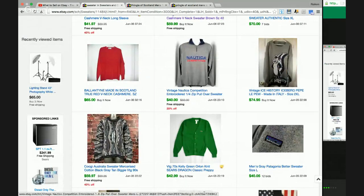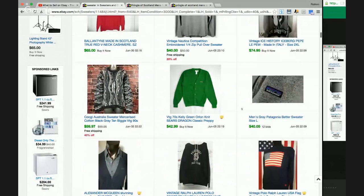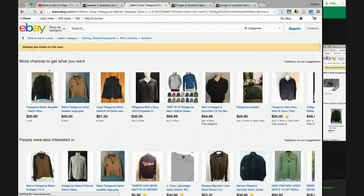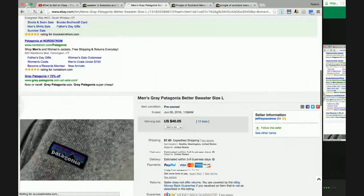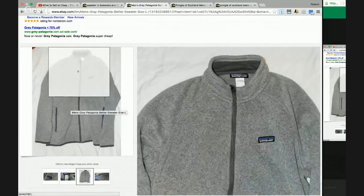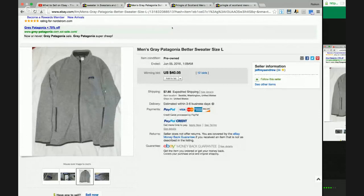This is a good item to be on the lookout for — it's kind of a pullover sweater slash jacket. Nautica Competition items do really well, though some do better than others. That one went for $40. And Patagonia — oh my gosh, Patagonia is a brand you absolutely want to be on the lookout for. Anything Patagonia is gold. This is kind of like a fleece, which I'd say falls under the sweater category. Patagonia is probably one of my top five brands overall — it's definitely up there.